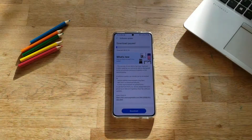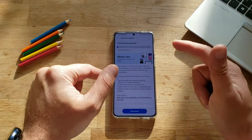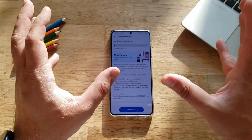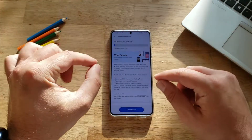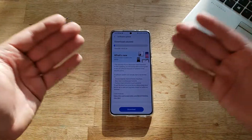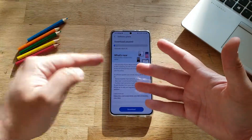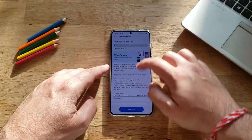Hi guys, Viesty here. Welcome back on the channel. This screen is very familiar to you guys watching my videos, but if you're not familiar with my channel, then let me tell you: this means that there is a new update for the Samsung Galaxy S21. This is the Plus — and I guess the same for the S21 and S21 Ultra for the big guys.